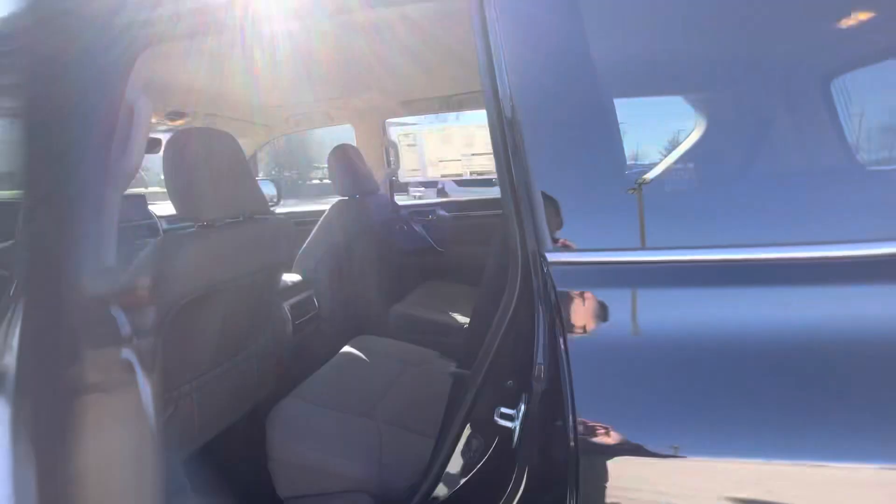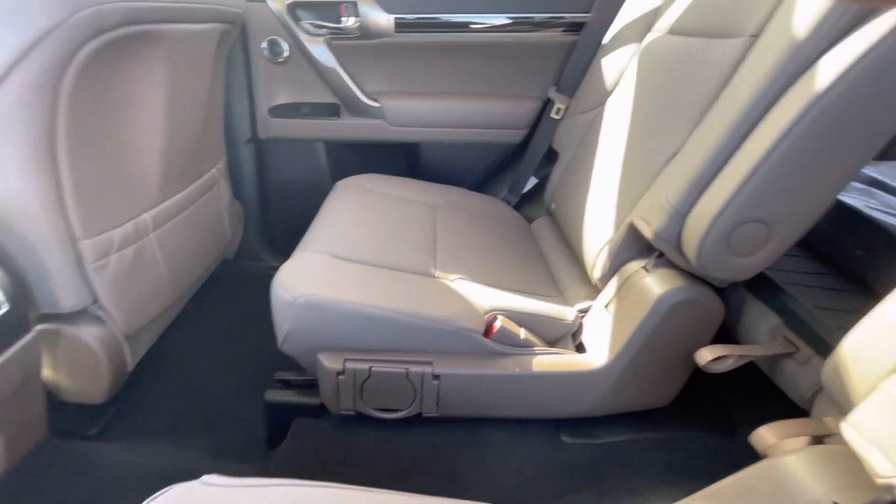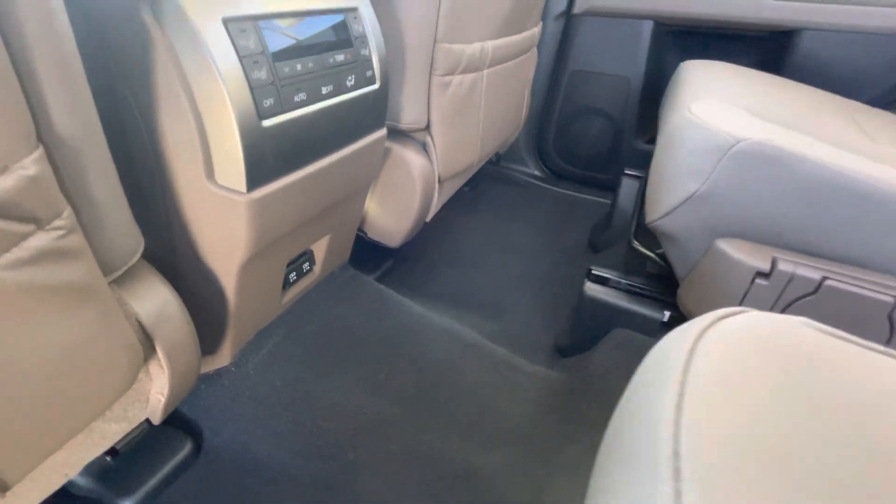Let me show you the back seat here real fast. It does have the captain's chairs option back here. These are going to be heated, and they have their own climate controls right there, along with USBs down below.